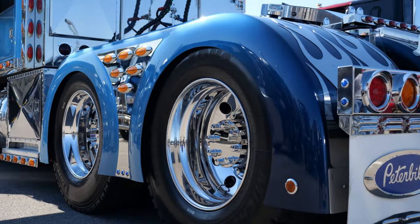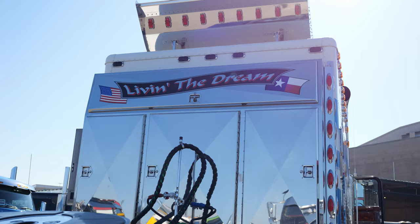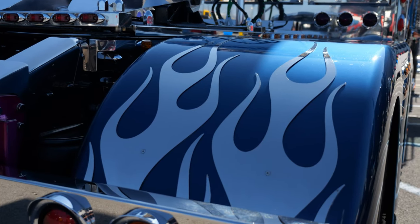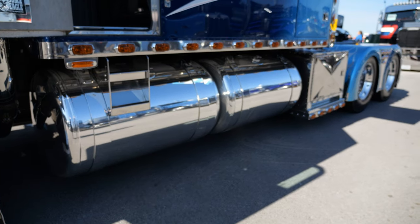Mostly everything was done over there in the U.K. They ordered a lot of parts from the U.S. and shipped them across because they don't make Peterbilt parts over there. They painted the engine, ordered a lot of chrome bolts and stainless steel parts. They've done everything. But when we brought it back in May of '22,